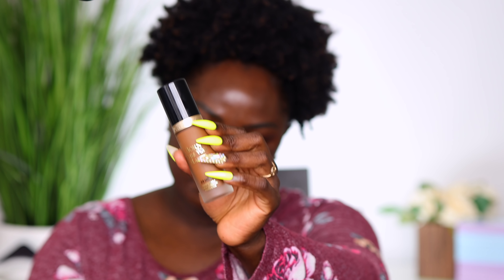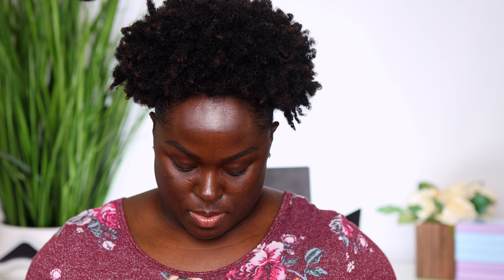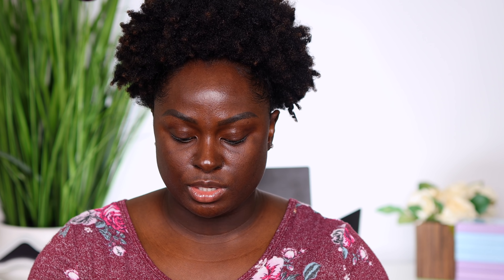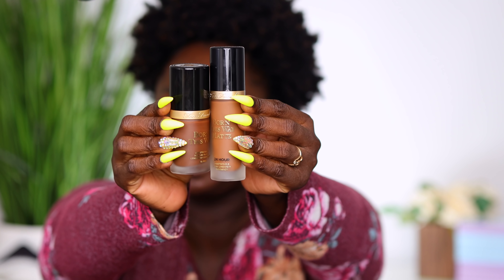I have the mattifying foundation and also the regular foundation. I like the finish of the regular foundation — it's not a dewy foundation, it's a nice-feeling foundation. So this is the mattifying one, and this is the original one. You can see the bottles look a little different. For a second I thought this was the concealer, but the concealer is a little smaller than the foundation bottle. Don't get the two confused — this is the concealer, this is the foundation, this is the matte foundation, and this is the first original foundation.